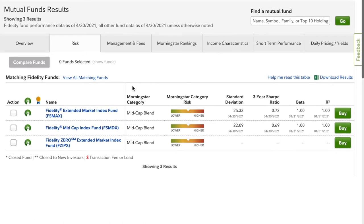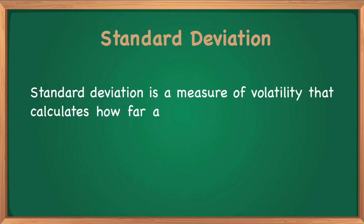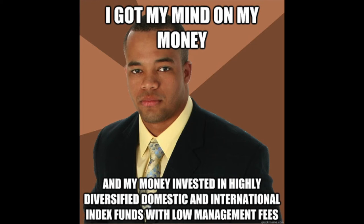Let's take a look at the risk tab. They're all considered about the same amount of risk. When it comes to risk, there are a few different metrics. The first is standard deviation, which is a measure of volatility — it tries to compute how far a measurement, such as a rate of return, tends to deviate from an average over a particular period of time. The greater the standard deviation, the greater the range in past returns. Though past performance is not a guarantee for future returns, historically standard deviation has been a strong indicator of future performance in a mutual fund.